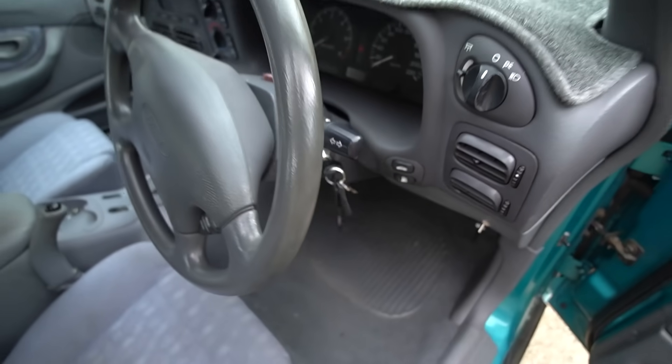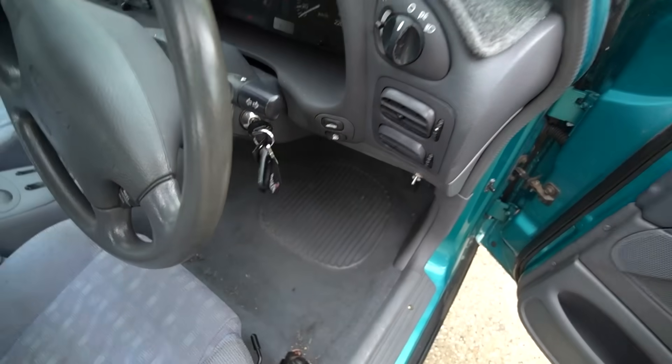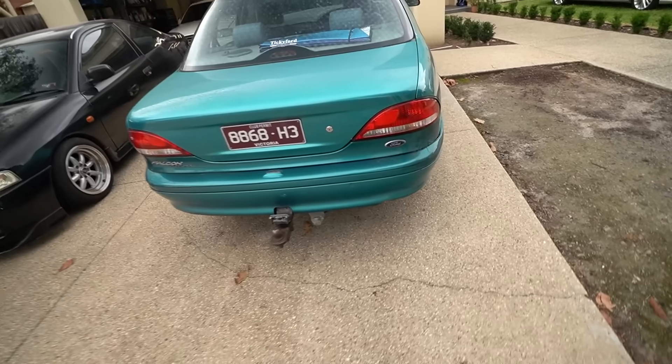The garage is now clean — we brought the Chaser in and we have enough room for two cars now, back to a two-car garage. She runs! This thing is so obnoxious, it is so loud — it's got a muffler and a res but that doesn't quiet down the four-litre Barra that's inside.